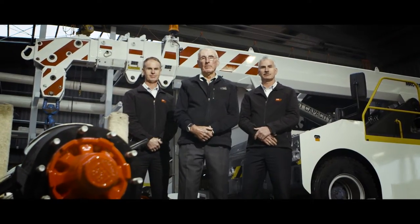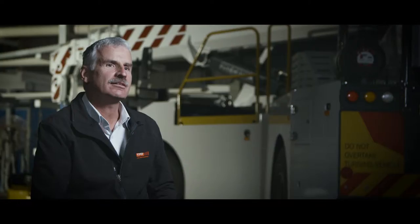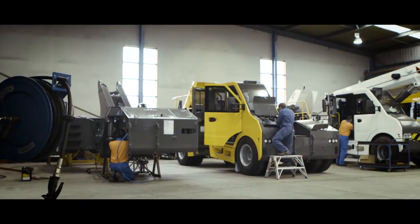You listen to the customer, and from listening to the customer you make the right thing. This TID crane is an excellent example of a quality TRT product. It's been designed and manufactured all in-house.